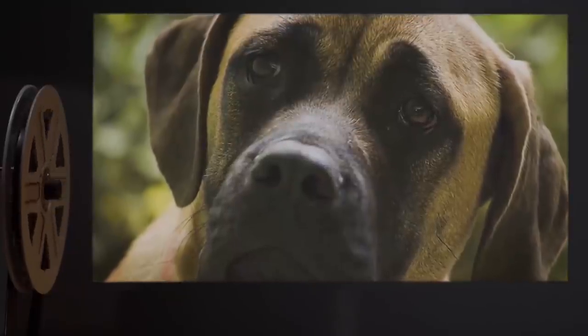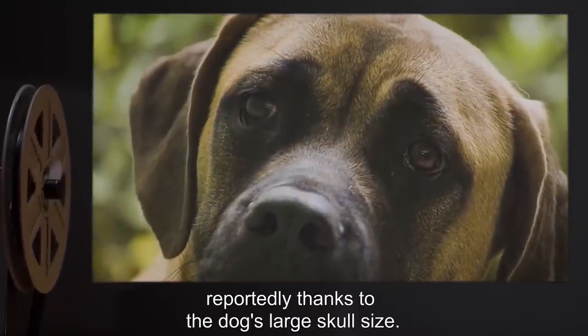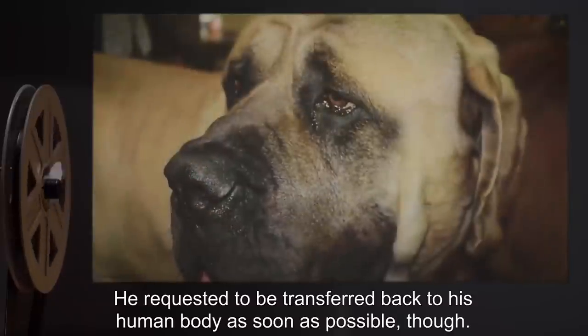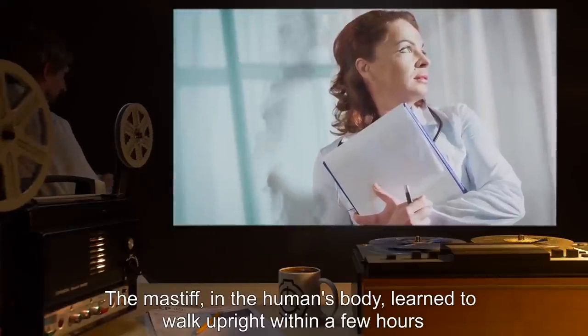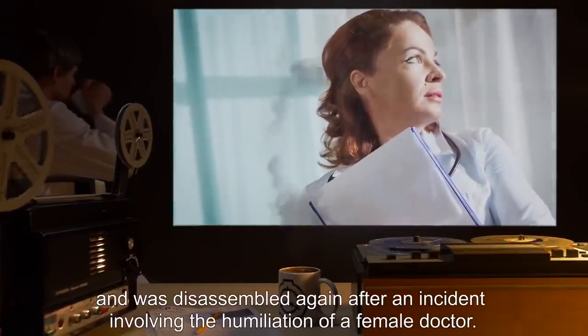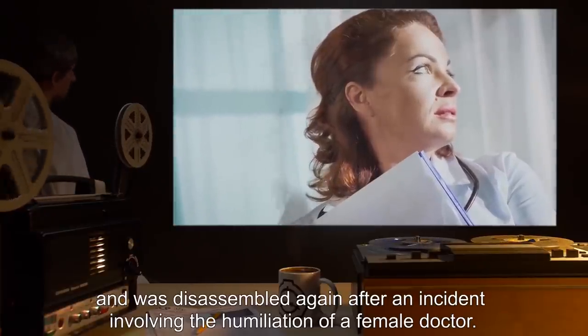Test 007: A human's brain was successfully transferred into the body of an English Mastiff, reportedly thanks to the dog's large skull size. He requested to be transferred back to his human body as soon as possible. The Mastiff in the human's body learned to walk upright within a few hours and was disassembled again after an incident involving the humiliation of a female doctor.